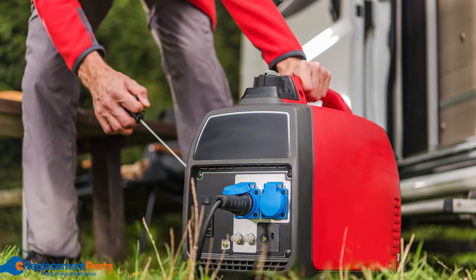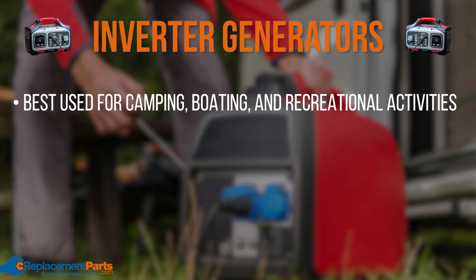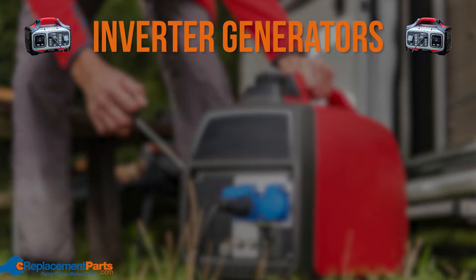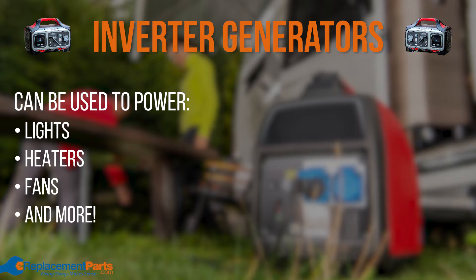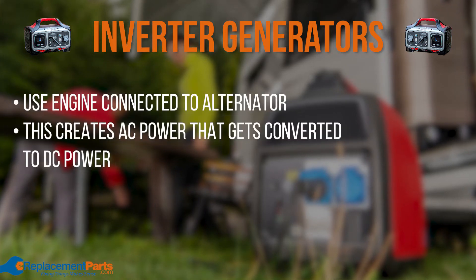Let's talk about inverter generators. Inverter generators are best used for camping, boating, and recreational activities as they're quiet, lightweight, and easy to transport. These generators provide power for a wide variety of devices such as lights, heaters, fans, and many more. Inverter generators use an engine connected to an alternator to produce AC power and then convert it to DC power.